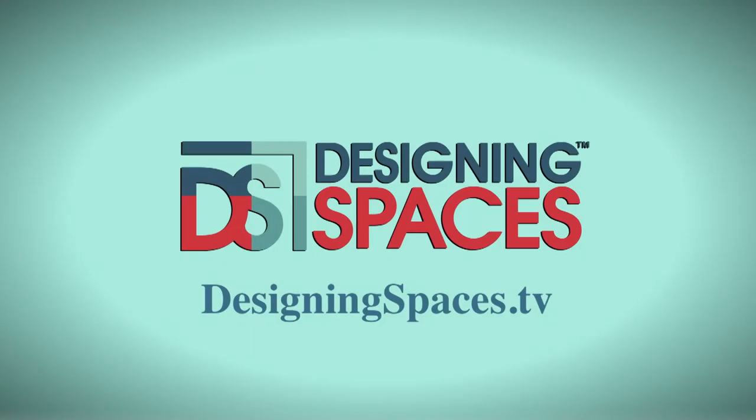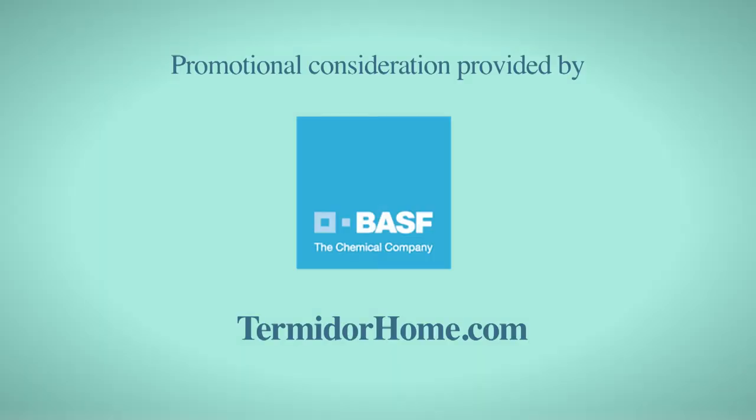For more information about anything you've seen on today's show, or to find out how to be part of the show, log on to DesigningSpaces.tv. You can visit these websites to learn more about the participants on this edition of Designing Spaces.